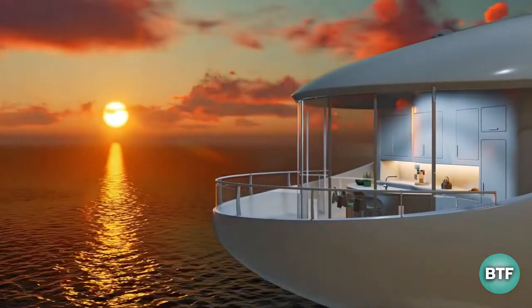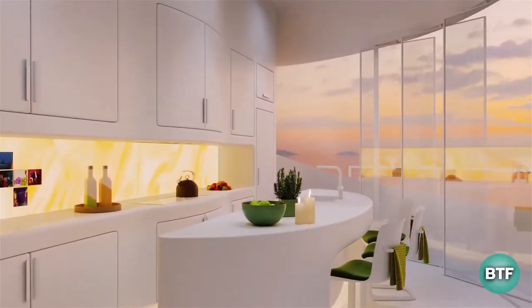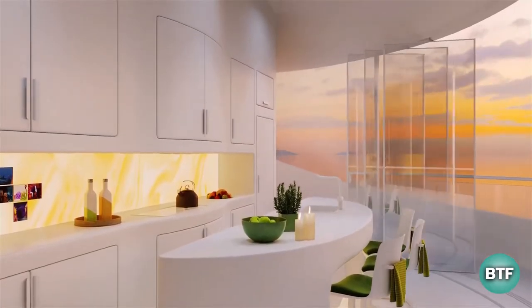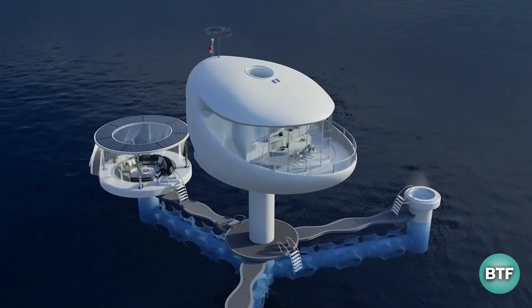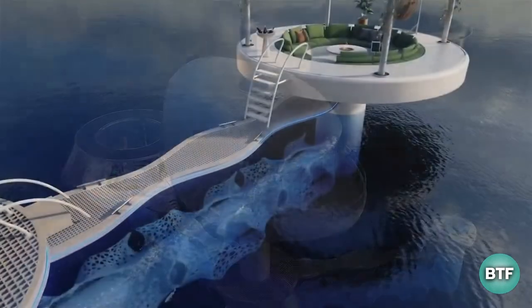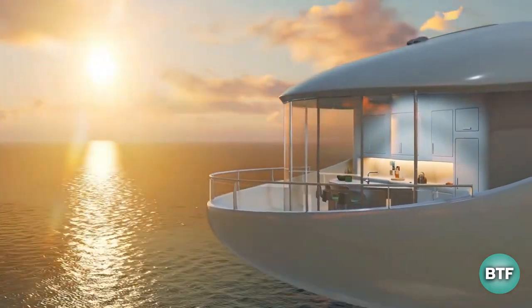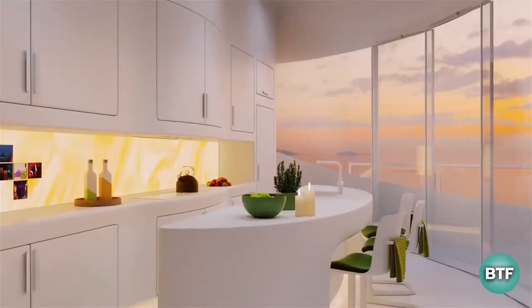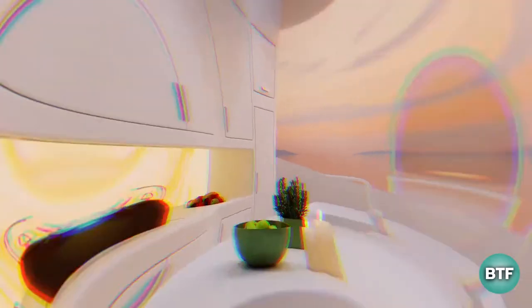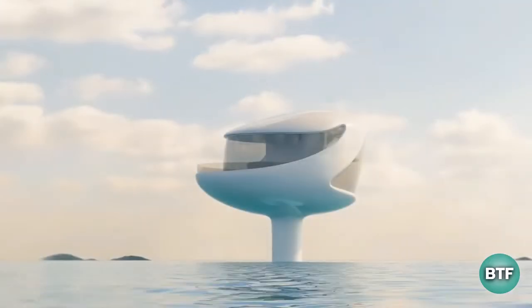It boasts 575 square feet of panoramic windows and 360-degree ocean views. The pods will be equipped with contemporary technology and applications that may be altered to meet the demands of the users. The dining area and kitchen may be converted to an outside lounge by opening a big pair of glass sliding doors. Under the sea pod, air-filled steel tubes support the structure by adding buoyancy.